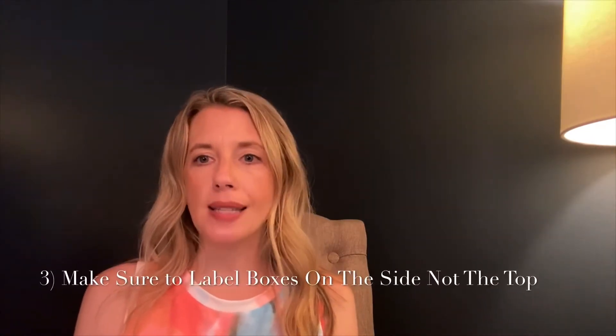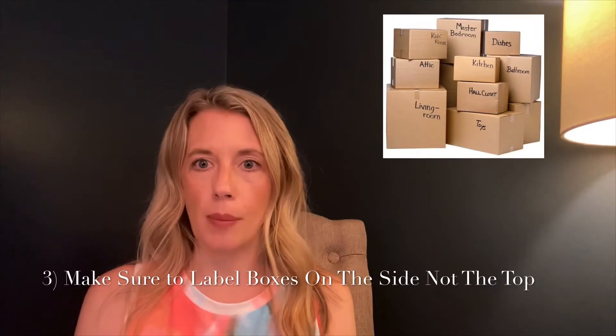Tip number three: make sure you label your boxes on the sides, not the top. This way, when they are stacked, you can see what each box has in it, which will make it easier for you to find the items that you're looking for. And when you're labeling your boxes, make sure that you label them with the room they're going to belong in in your new home. This way, everything will go to the correct room, and you will just have to unpack, not lug boxes from room to room and go searching all over for what you need.